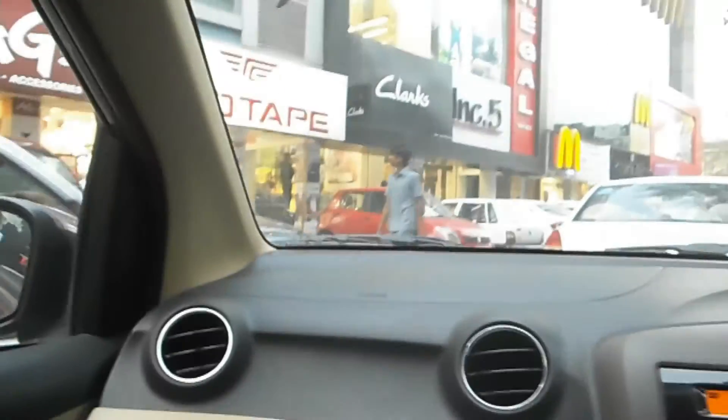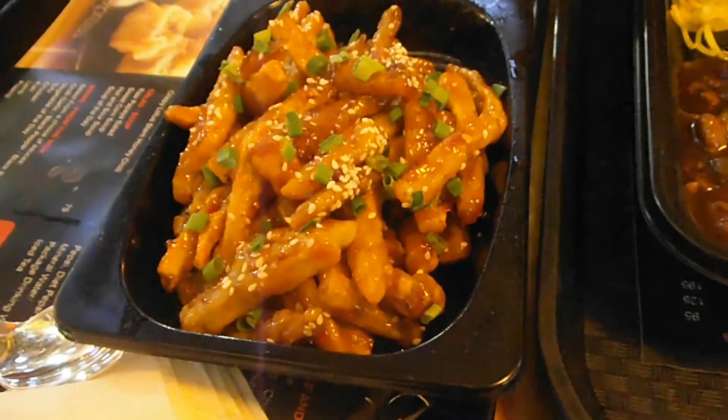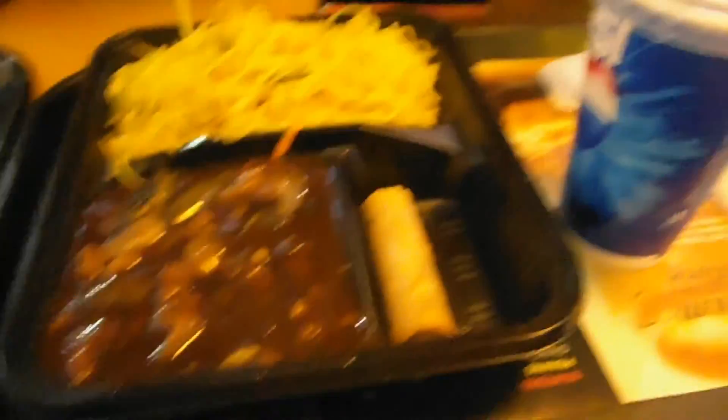We are finally moving and ended up at McDonald's. We ordered honey chili potato, noodles, a spring roll, and Pepsi.